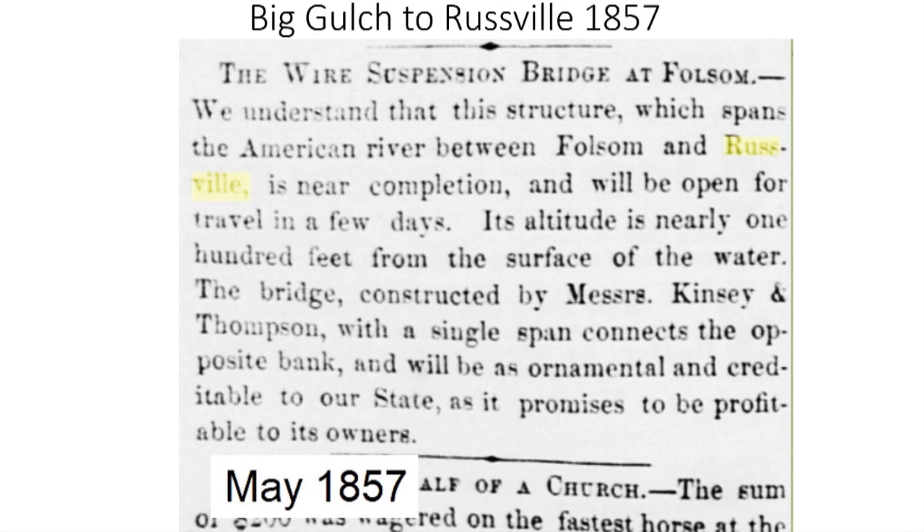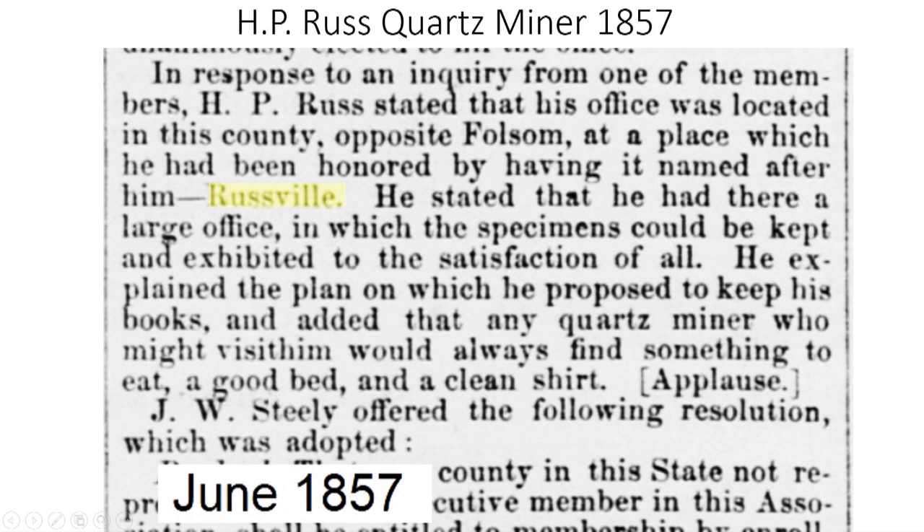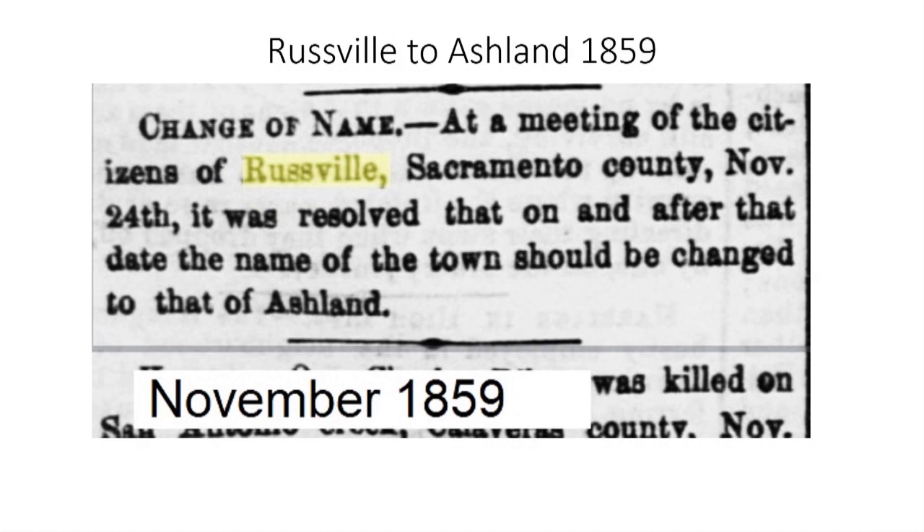This 1857 article announces the completion of a suspension bridge linking the two communities. H.P. Russ was a mining promoter who came into the area with big plans for hard rock mining of quartz. While it was reported that the Big Gulch community had named the town in his honor, that was a dubious claim. By 1859, Russ's mining schemes had fallen apart along with his reputation, and the community officially voted to rename itself Ashland. But the moniker of Big Gulch would not fade away for several more years.